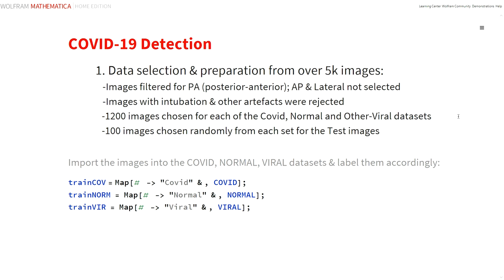The first project is to differentiate a COVID-19 pneumonia from other viral pneumonias and normals. A review of over 5000 images showed a mixture of orientations. The posterior-anterior view is the most general view. The other AP, lateral images and other modality images were not included in the final selection. Other potentially biasing factors such as intubation and other interventional artifacts were also rejected. From the remainder, we randomly selected 1200 images in each of the three categories — COVID, normal, and other viral images — with 100 images randomly selected as test images and the remainder used for training.